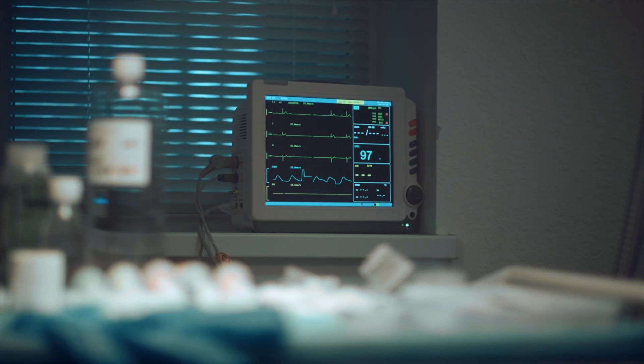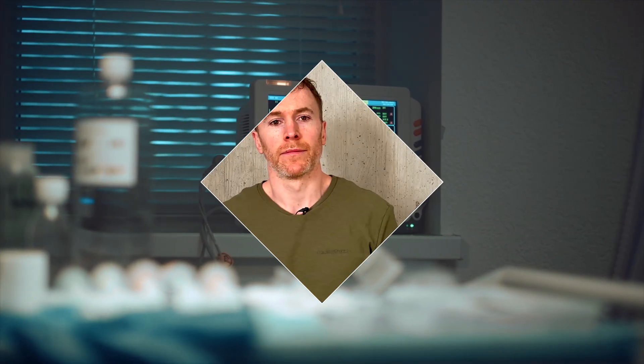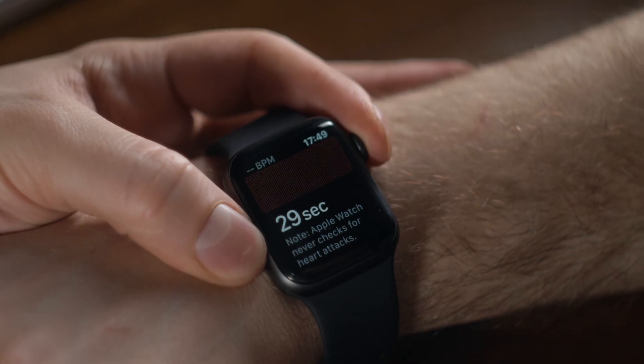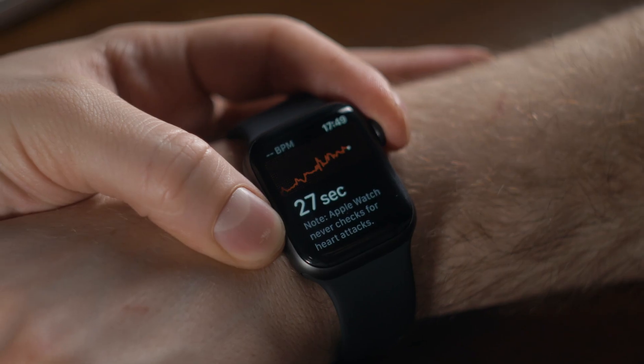HRV then began to be explored in other clinical settings. Today, the application of HRV has expanded beyond clinical research into sports science and general wellness, particularly with the widespread adoption of wearable devices like the Apple Watch, Fitbit, and several Garmin devices, which all provide a measure of HRV. Athletes and coaches started to use HRV as a measure of training, adaptation, and recovery — the idea being that, by monitoring HRV, athletes can gauge their body's response to training loads, assess recovery, and prevent overtraining.